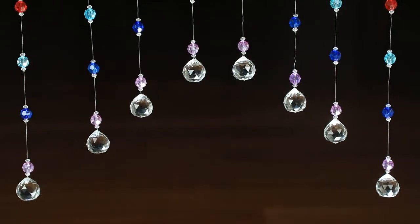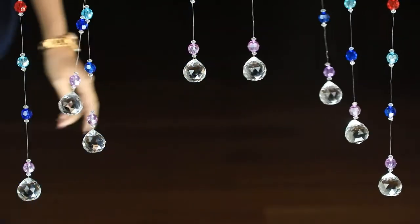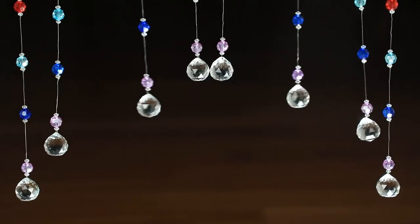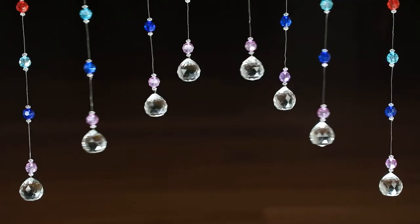If you're worried about how you assemble everything and put it up, let me assure you it won't be a problem at all. The strings come with numbers on them — all you have to do is arrange them in order. Get used to wanting to stay indoors all the time after you install it!